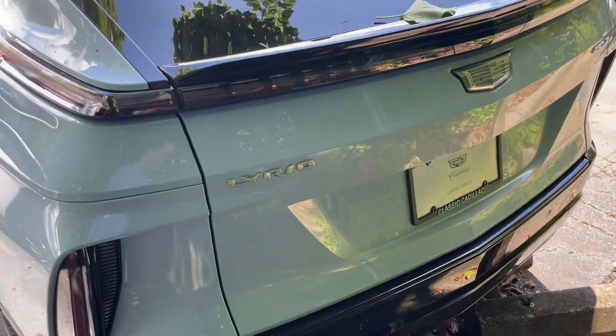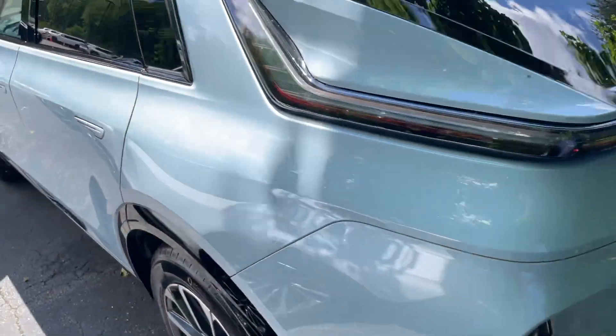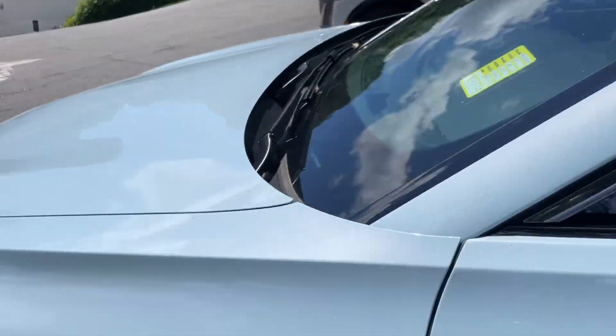For a lady — or a man. But probably ladies would love this. This color, it's a very pretty color. My wife would love this. Very, very pretty color.